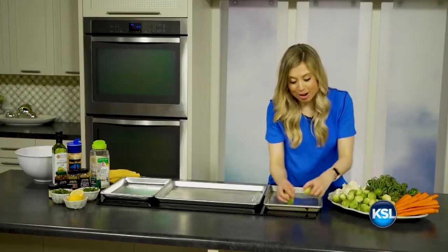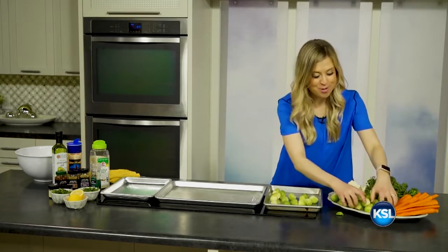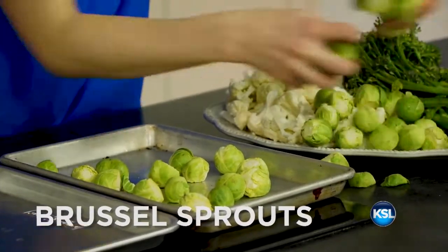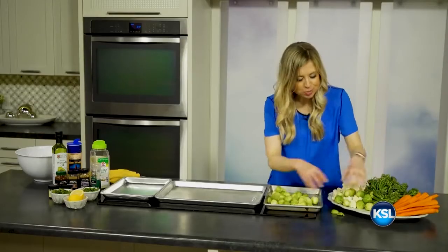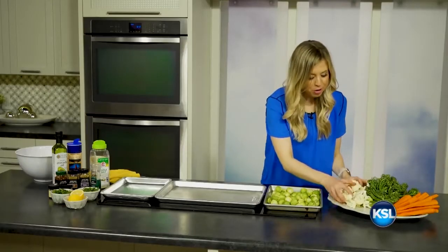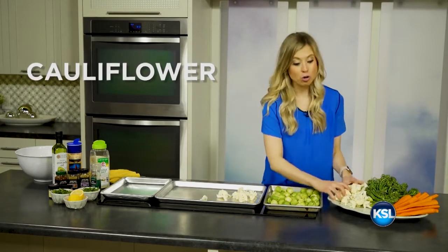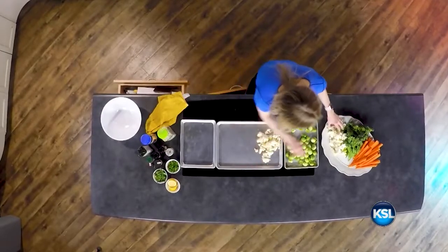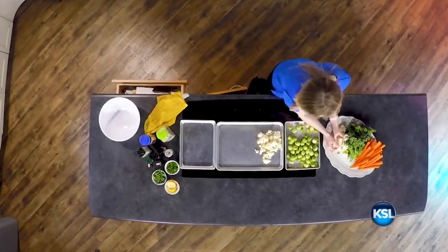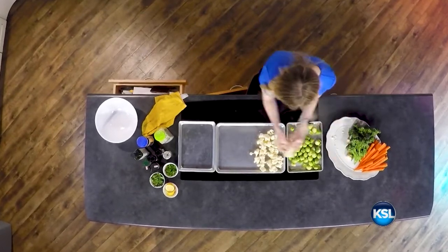I'm here to prove to you that Brussels sprouts actually can be super flavorful if cooked the right way. They almost get a sweet caramelized flavor when they're roasted. Brussels sprouts are super high in vitamin K, which protects against the immune system and builds your metabolism. Really high in fiber. Both Brussels sprouts and cauliflower and broccoli are cruciferous vegetables. Cauliflower specifically has a ton of vitamin B in it and is really loaded with lots of fiber.